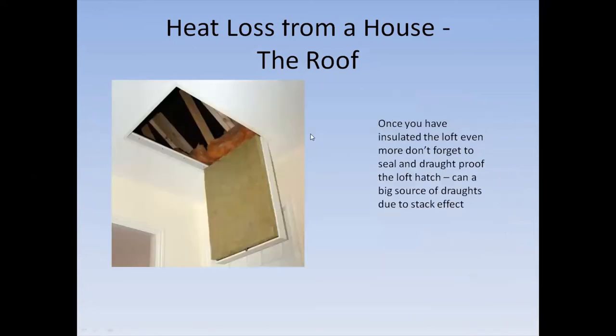Once you've done the loft, don't forget the hatch — because if you've got a nice cold space in the loft, all the warm air is going to rush up through the hatch and you'll have another chimney up there. You can insulate the hatch as shown, but also be very careful about the sealing of the hatch with additional draft proofing.